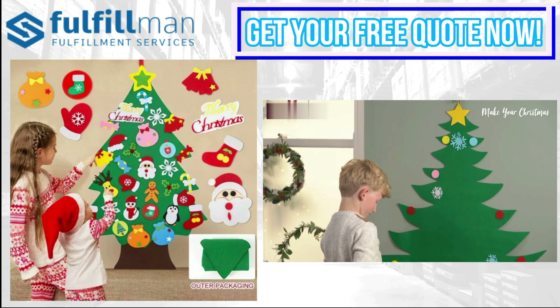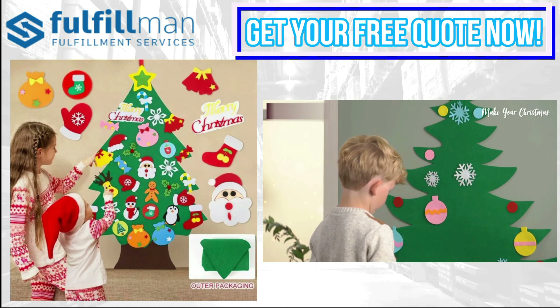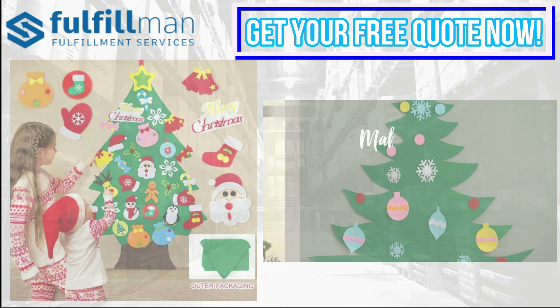Unlike others, this tree is made from premium thick felt material with Velcro ornaments. It's durable, doesn't take up much space, and is easy to store away and can be used again every year.